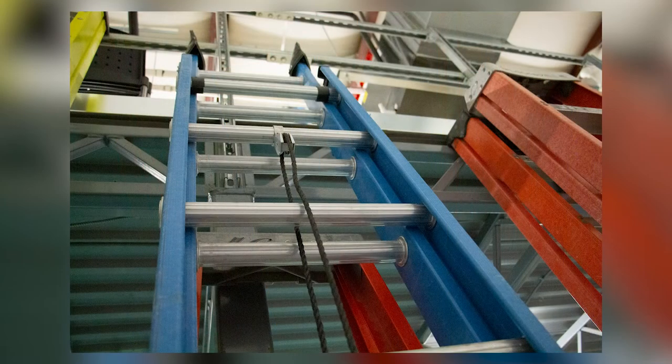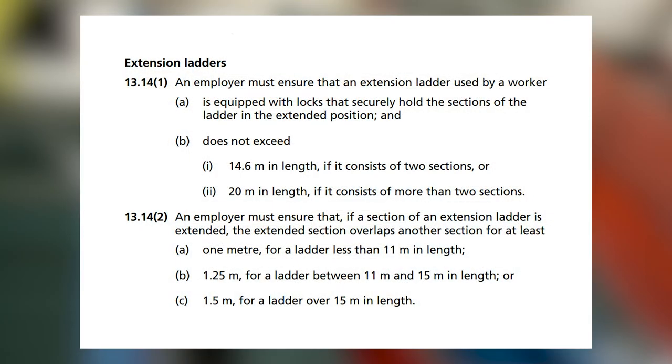Most taller ladders have a rope system to lengthen and shorten them, and extension ladders can reach heights of 60 feet. As stated in Manitoba Regulation Part 13.14, an extension ladder that is 14.6 meters in length must have two sections, and a ladder that is 20 meters in length must have more than two sections. The rung overlap while extended must be 1 meter for a ladder shorter than 11 meters, 1.25 meters for a ladder between 11 and 15 meters, and 1.5 meters for a ladder longer than 15 meters.